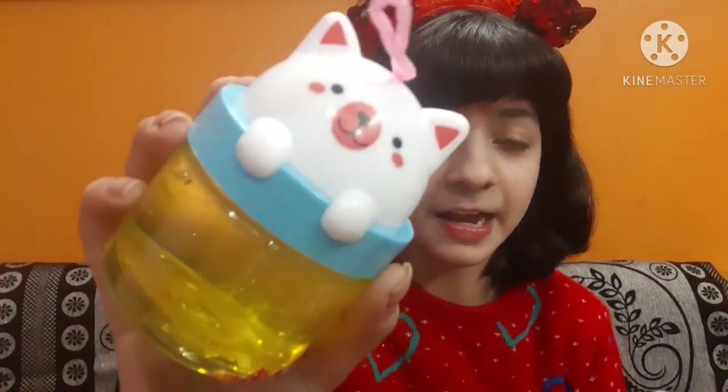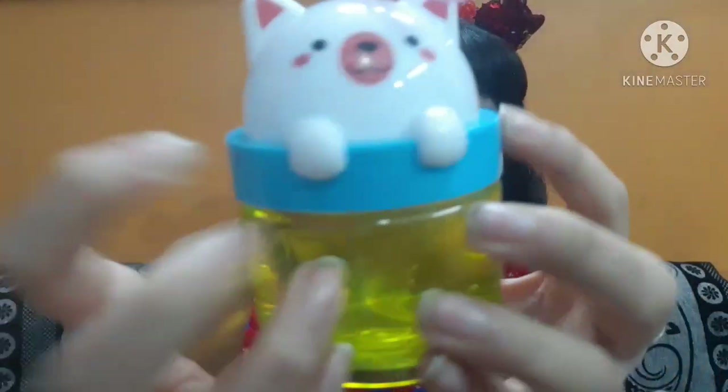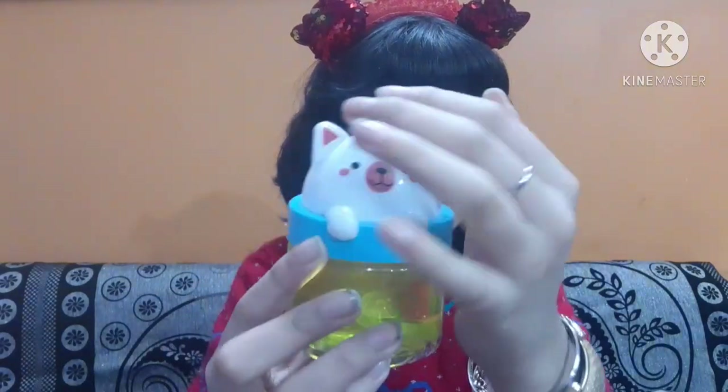These next two are my favorite slimes. First is this sticky slime — the packaging is so kawaii, I just love kawaii things. It's a little kitten sitting on the bottle of the slime, which is so nice. When I went to the shop and asked them to show me some slimes, they showed me this one first and I said give it to me right now! It's a sticky-type slime and very good quality. I'll insert a clip of this one too.